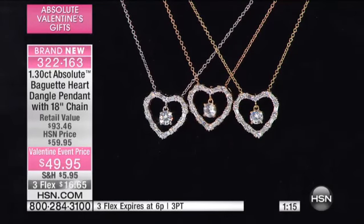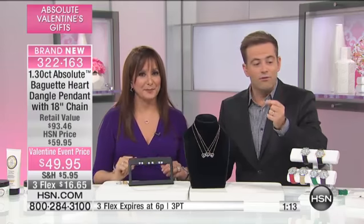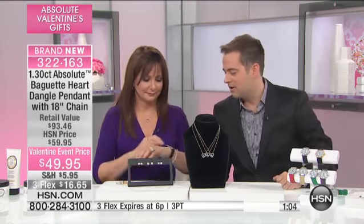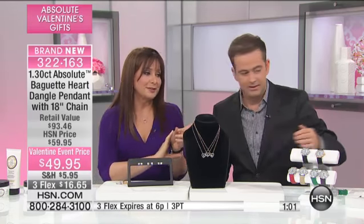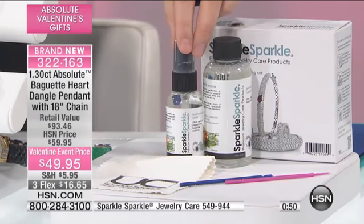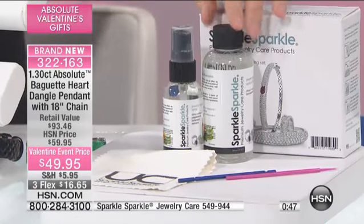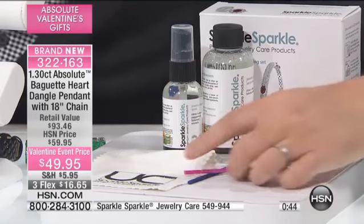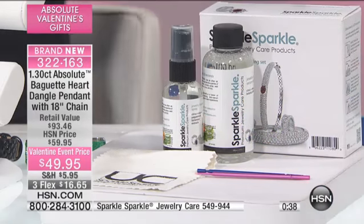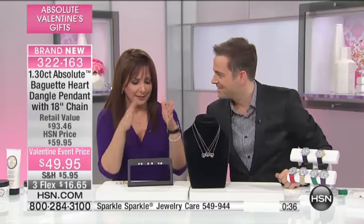We are also offering our Sparkle Sparkle, which is our number one jewelry cleaner — a lot of folks are adding it in the ordering process for $17.50. Siobhan, why do you love Sparkle Sparkle? I love Sparkle Sparkle because it's non-toxic. I don't need a face mask. I don't need to wear gloves. And I keep it right by my toothbrush, Adam, because that's where I wash my hands. Every day I wash my wedding rings with Sparkle Sparkle while I'm basically brushing my teeth at the same time. Don't put it on your toothbrush — but you get the idea! It really works.